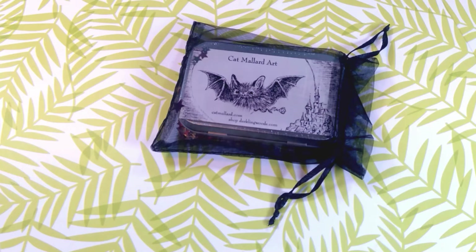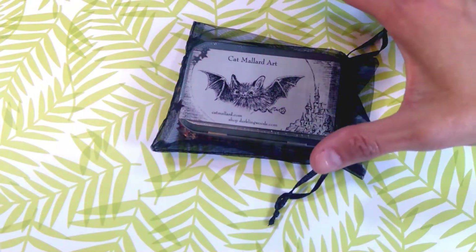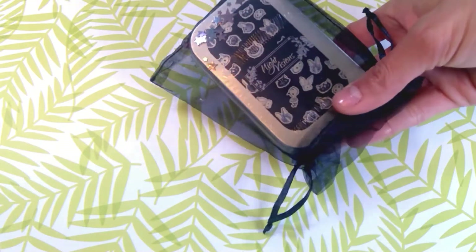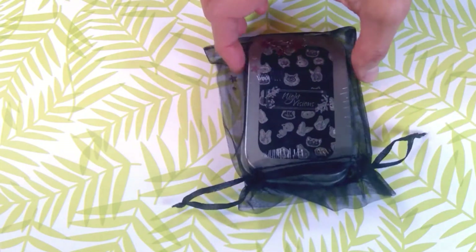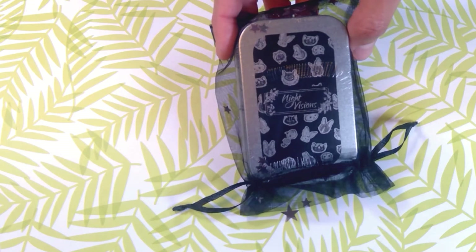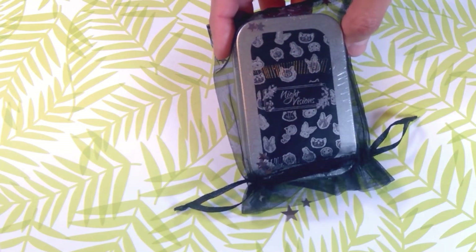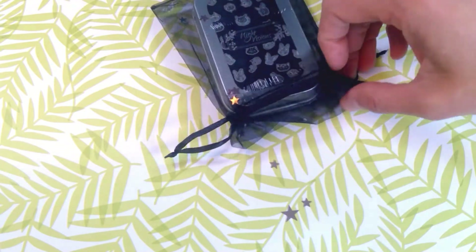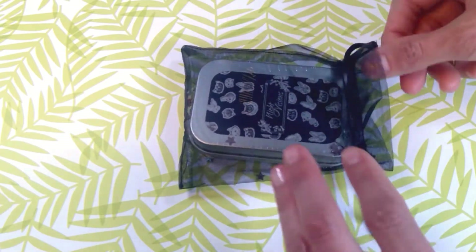The cards are entirely bat themed and there are supposed to be two interpretation cards as well. It came in bubble wrap inside a cute little black mesh bag, and you can see there are sparkly things wrapped into it. On the back you can even see through the bag — it says Night Visions. Those might look like bunnies, maybe bat bunnies, but it's entirely bat themed and I'm so excited. The stars are just pouring out of the bag already. So let's get into this.